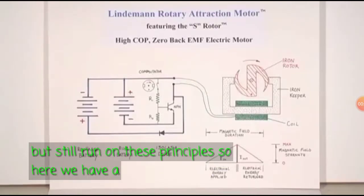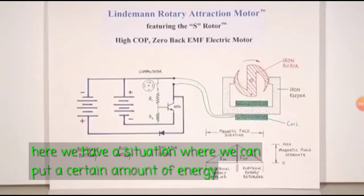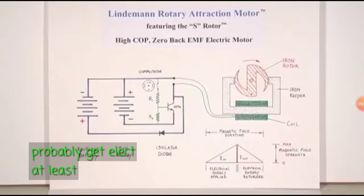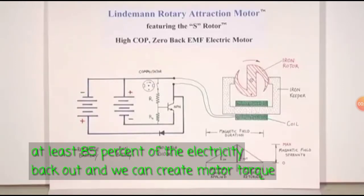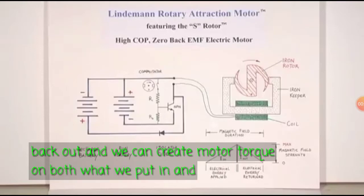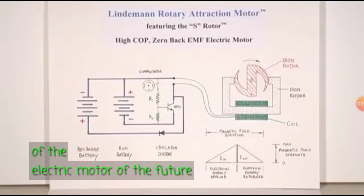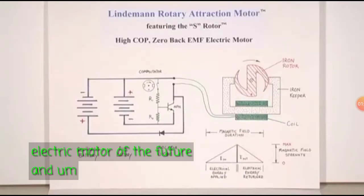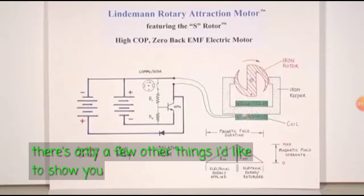So here we have a situation where we can put a certain amount of energy in, probably get at least 85% of the electricity back out, and we can create motor torque on both what we put in and what we get back. So this is the secret of the electric motor of the future.